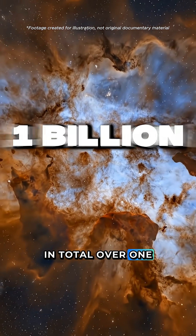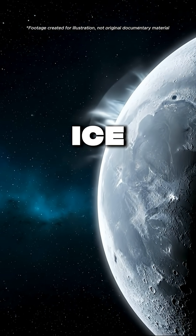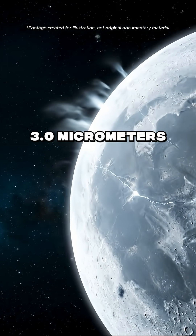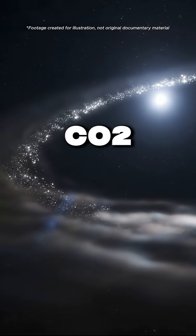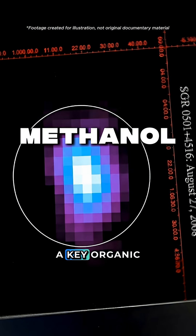In total, over one billion galaxy spectra. Inside those spectra, SPHEREX captures the molecular fingerprints of ice around approximately 3.0 micrometers, CO2 around approximately 4.27 micrometers, and methanol, a key organic precursor.